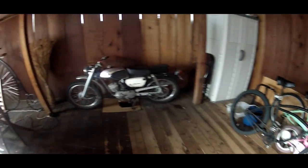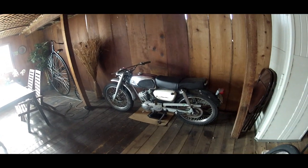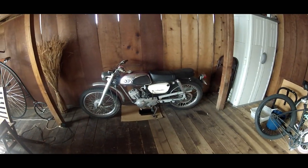So there she is — my 1966 Suzuki Hillbilly Trail 80 K15. It's known by so many names. I just call it my K15 80cc two-stroke trail bike.